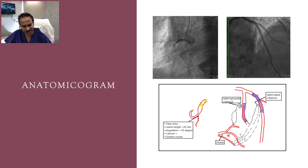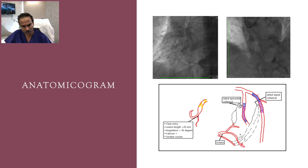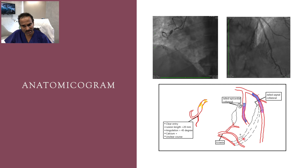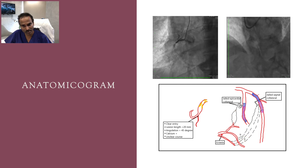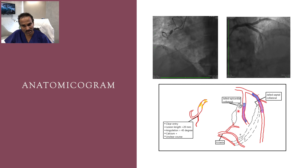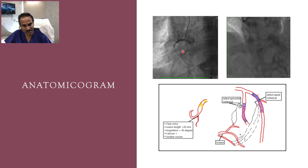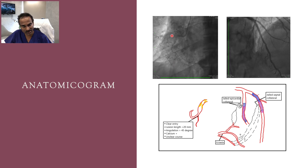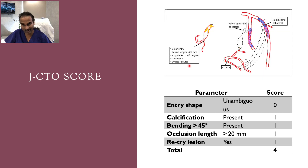The distal cap is almost at the crux, and we can clearly see there is an ectasia of the vessel immediately after the crux. Into which branch the septal collaterals are entering is not clear due to predominant epicardial collateral flow. There is calcium visible in this area, it is an angulated segment, and the course is not clear.